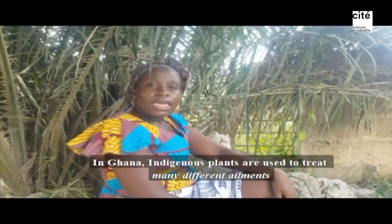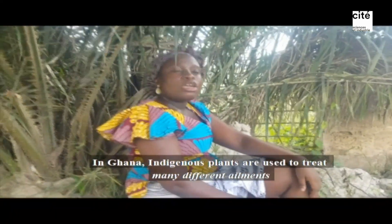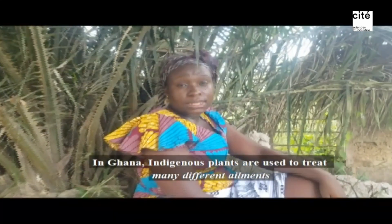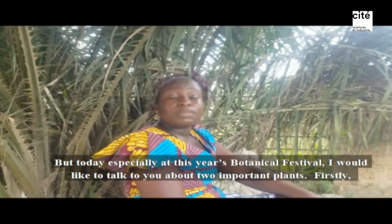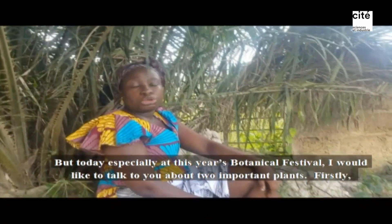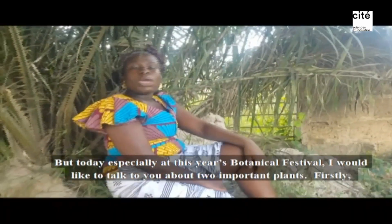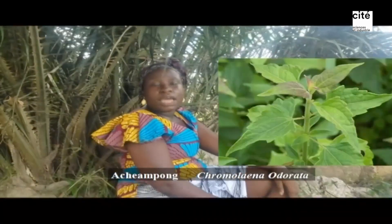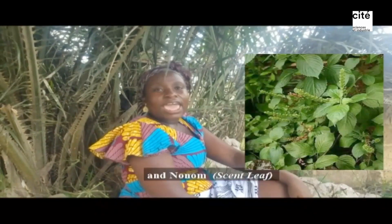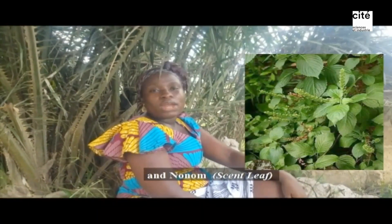In Ghana, indigenous plants are used to treat a lot of ailments. But today, especially this year's Botanical Festival, I would like to talk to you about two important plants in Ghana. Firstly, Achiampon, which is known as Chromolaena odorata, and then Nunum, also known as Saint Liv.